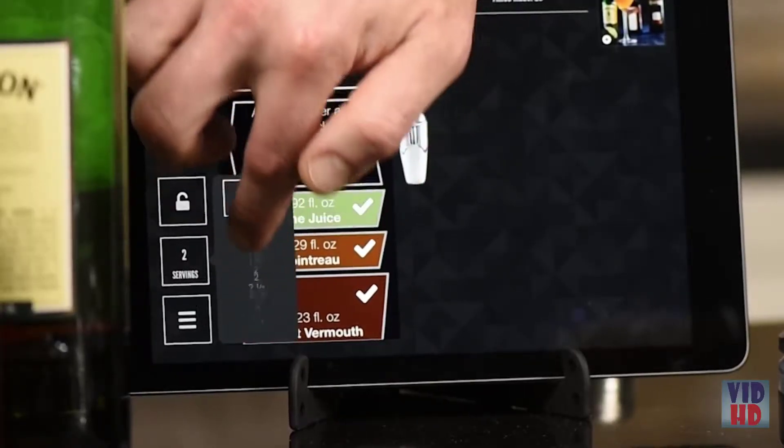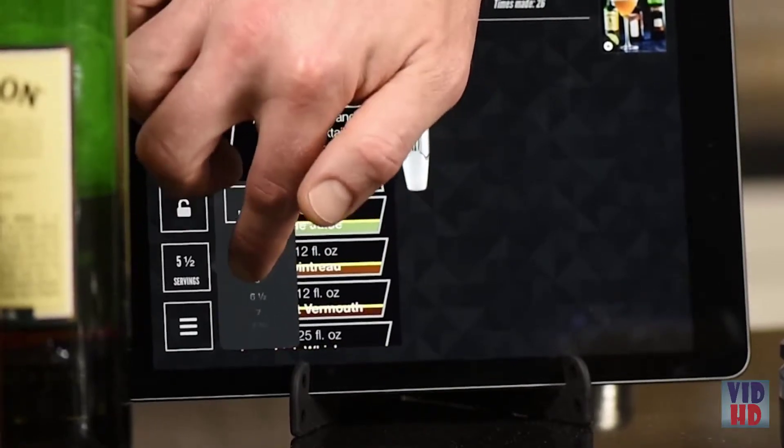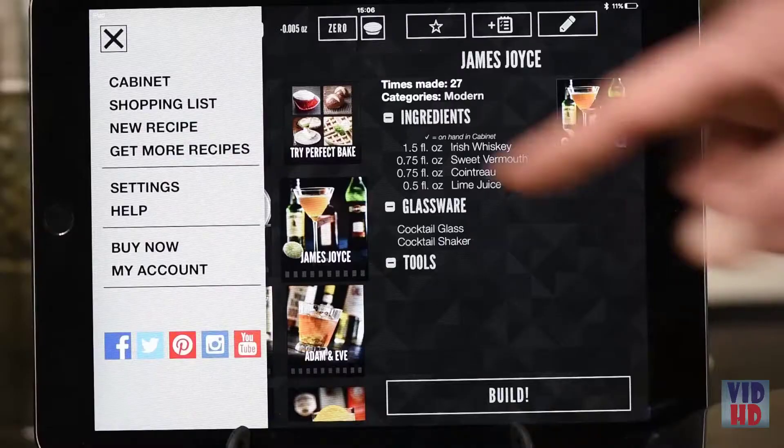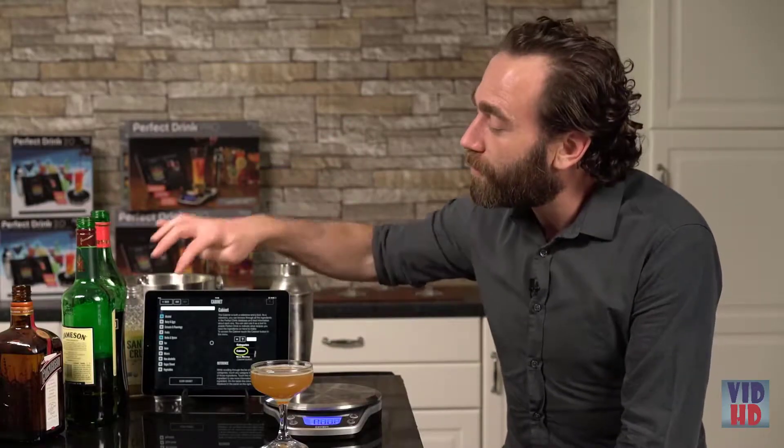Let's say I want to make three or four of these at one time — I can do that too. I can scale this up to however many I want and in real time it'll change the recipe for me. If I want to make a pitcher of margaritas to make my whole party happy, you can do that. All you have to do is put the pitcher on the scale, select how many you want to make, and pour to your heart's content.